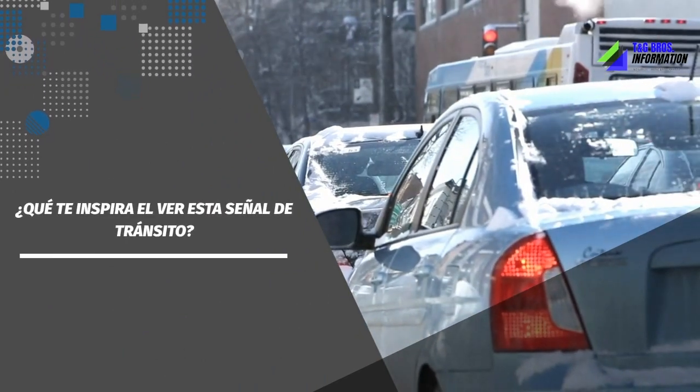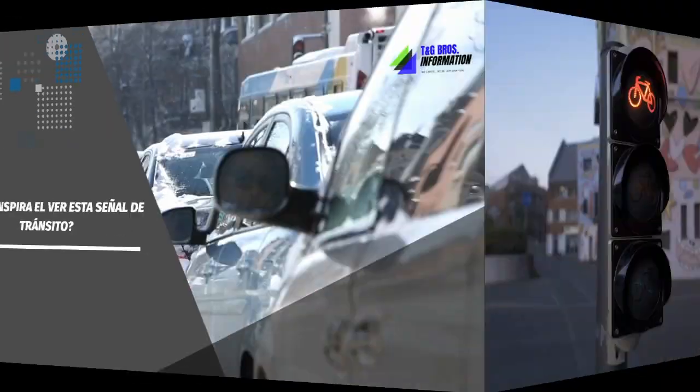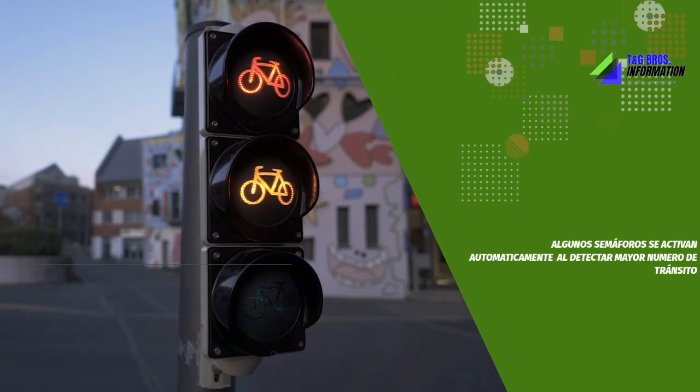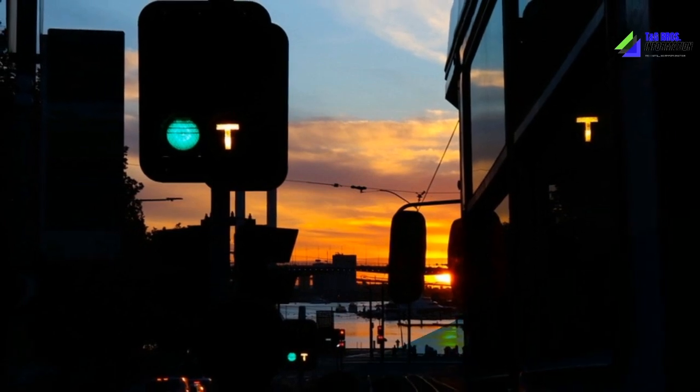First of all, it is important to know technically that traffic signals apply to almost all means of transport, such as bicycles, motorcycles, cars, trains, and naturally pedestrians.